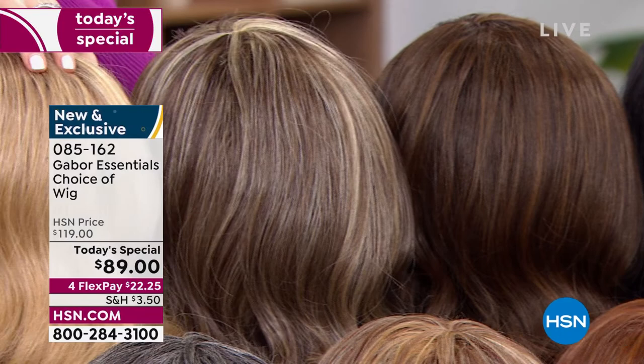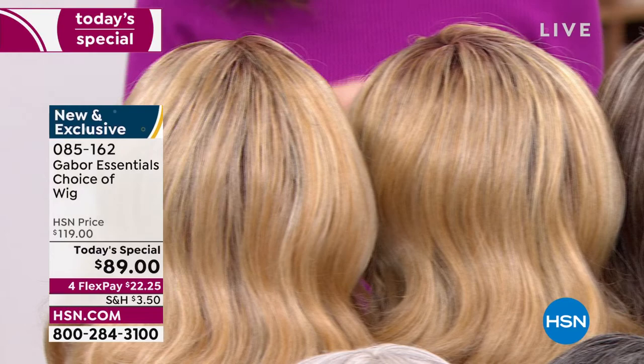And then you've got your brown blonde, your medium blonde rooted, and your light blonde rooted. These are your Exhilaration color choices — you can just type in item number 085162.